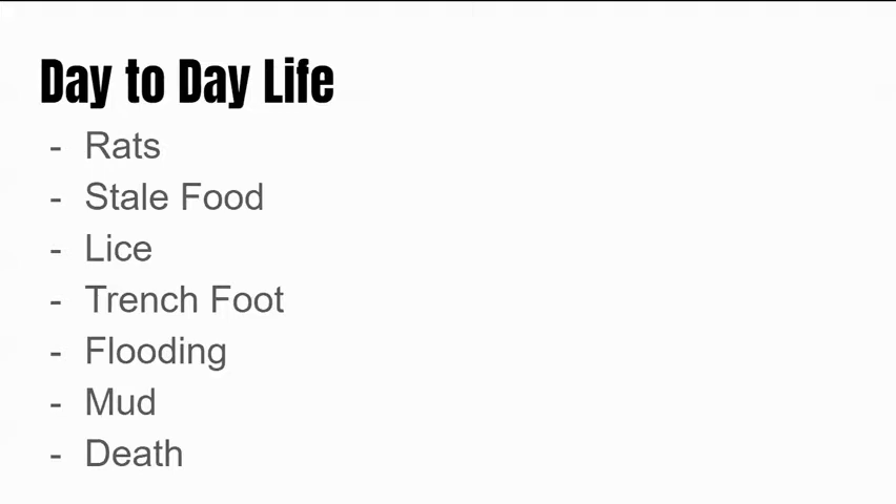A big problem was flooding and mud in the trenches, and these things would cause trench foot — if you look up pictures, it's a horrific swelling of the foot due to the flooding and mud that soldiers stood in for hours and hours on end waiting for an attack. One thing not on this slide but a big problem was sleep deprivation. Soldiers were constantly being bombarded, and the enemy would use psychological attacks on opposing troops to weaken them and break down their morale.